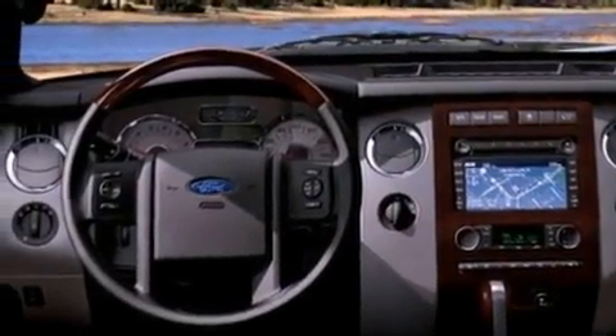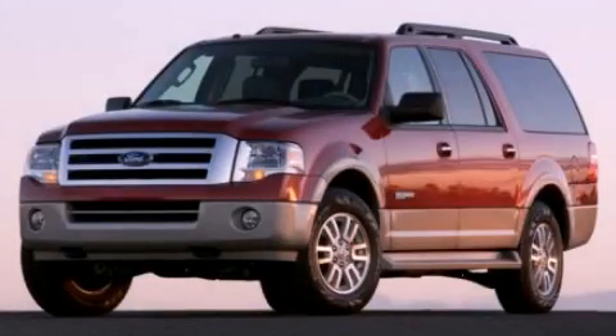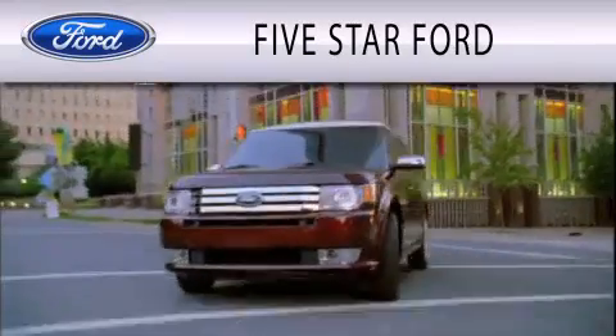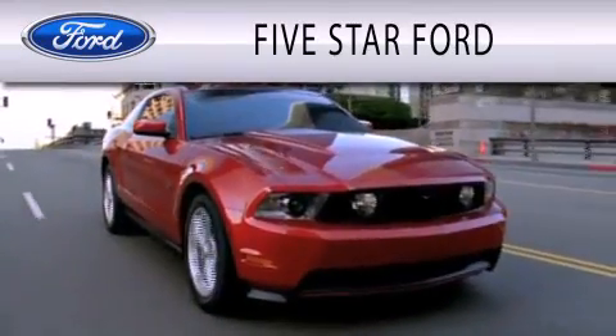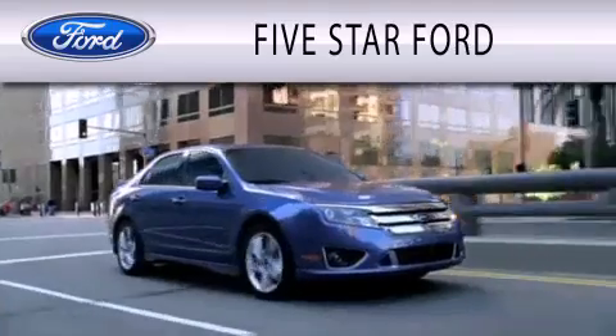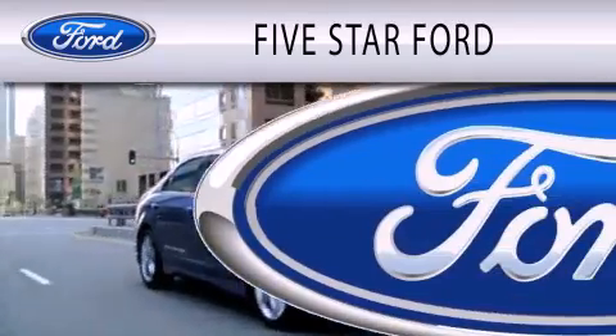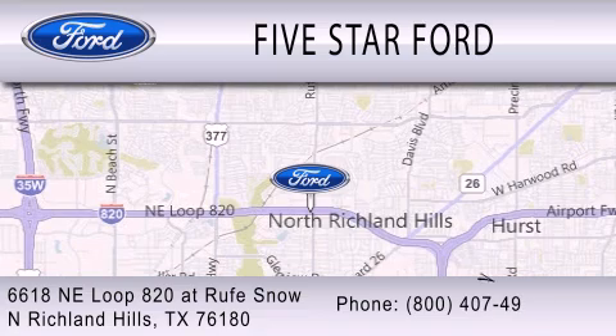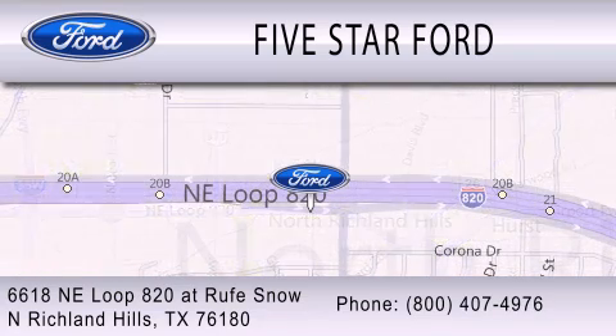This vehicle is sure to sell fast — call and arrange your test drive today. 5 Star Ford is dedicated to doing everything possible to ensure that the experience you have selecting your vehicle is as pleasant as possible. We're located at 6618 NE Loop 820 at Rufe Snow in North Richland Hills.